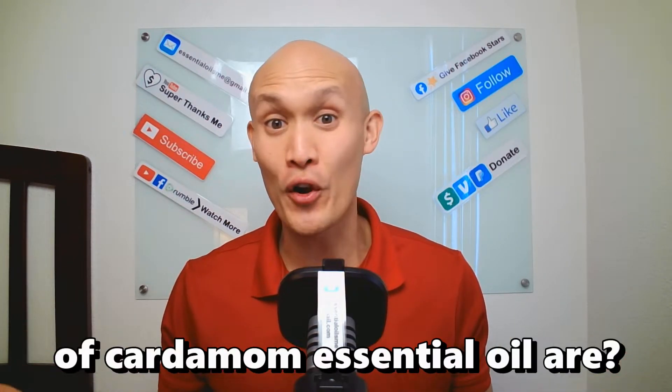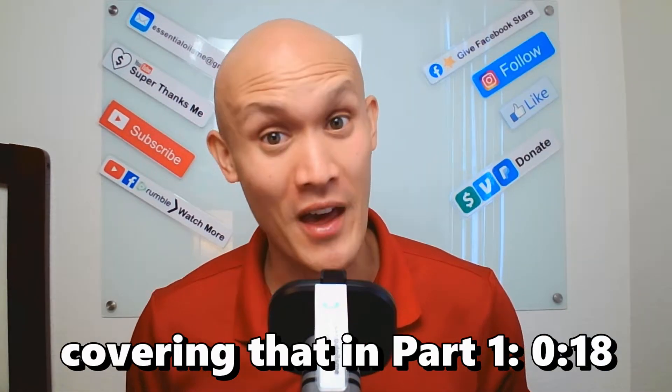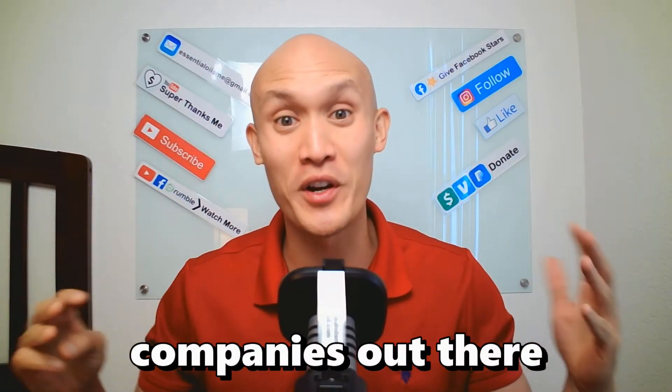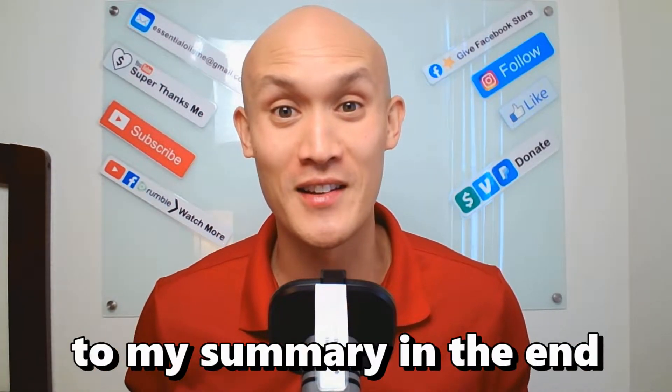Do you know what the benefits and uses of cardamom essential oil are? In the description area below, you'll see the timestamps covering that in part 1. In part 2, I'm going to compare this oil with the top 8 essential oil companies out there. And in part 3, you can watch or skip to my summary in the end. Let's get started.